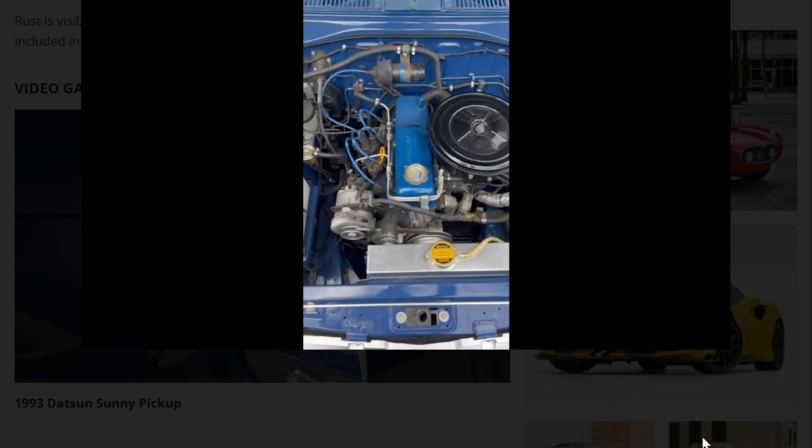It starts right up. They open the hood and the engine bay looks very clean.